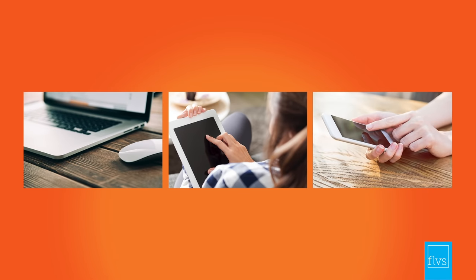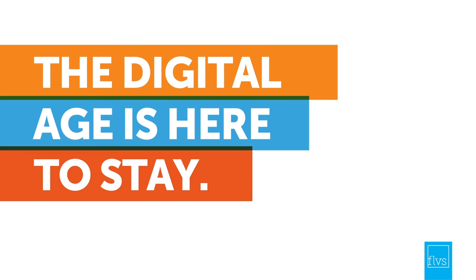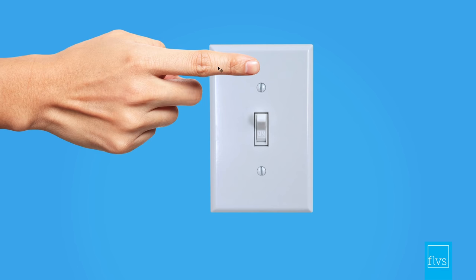From personal computers and tablets to smartphones and the internet, the digital age is here to stay. Now more than ever, arming yourself with the right skills can mean the difference between a bright future and being left in the dark.